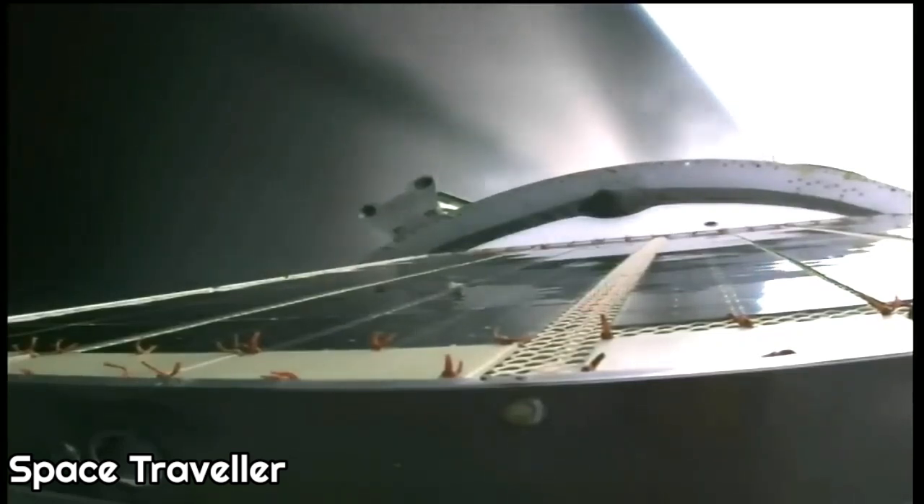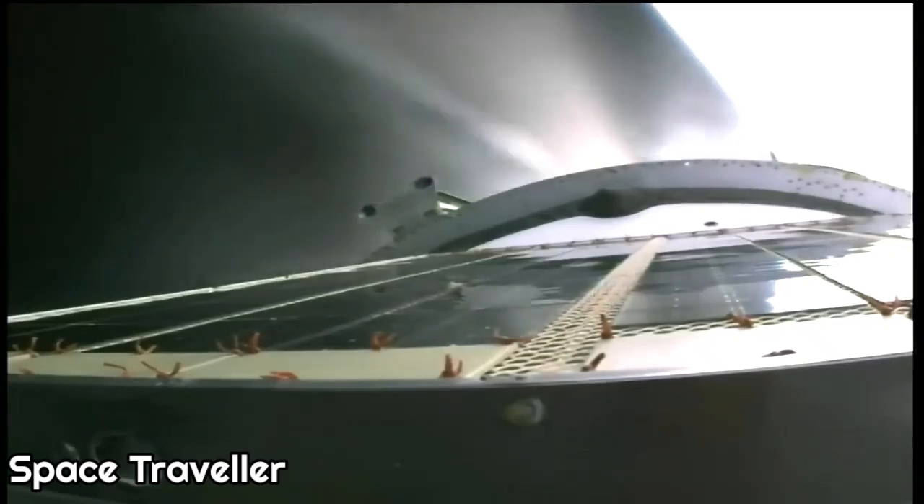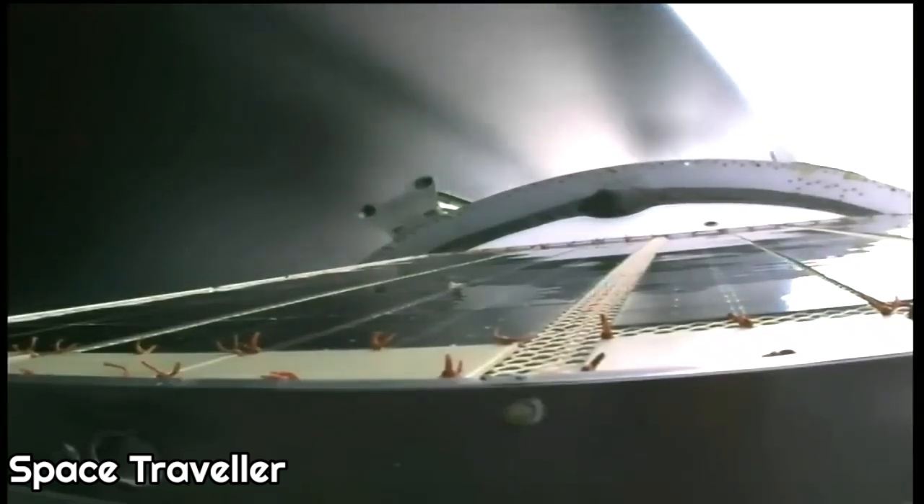We are about 7 minutes and 45 seconds into today's flight. The structural parameters on the vehicle are normal and the vehicle is stable. We are just under a minute away from third stage shutdown and orbital insertion, followed by spacecraft separation. At the time of separation, flight control will be transferred to the team at the Russian Mission Control Center outside of Moscow.